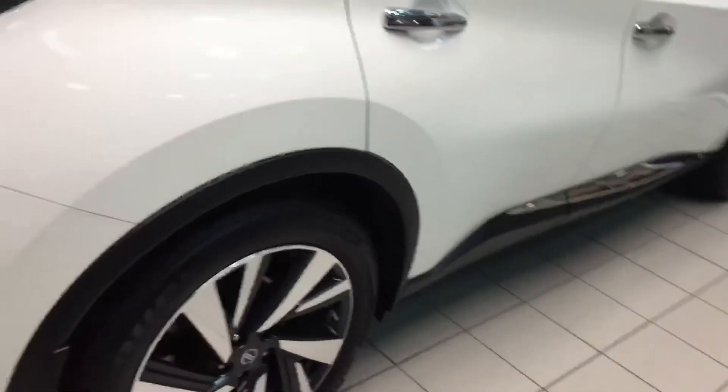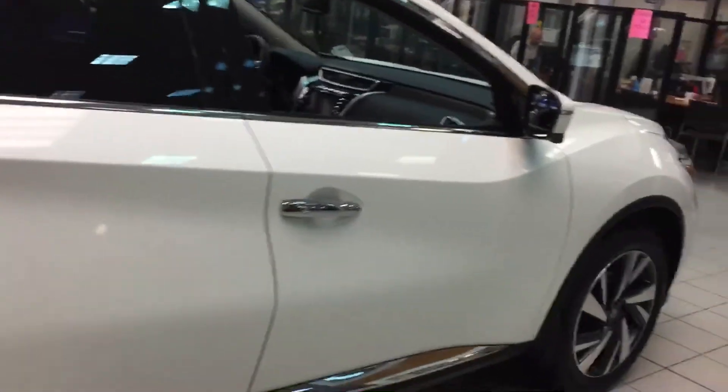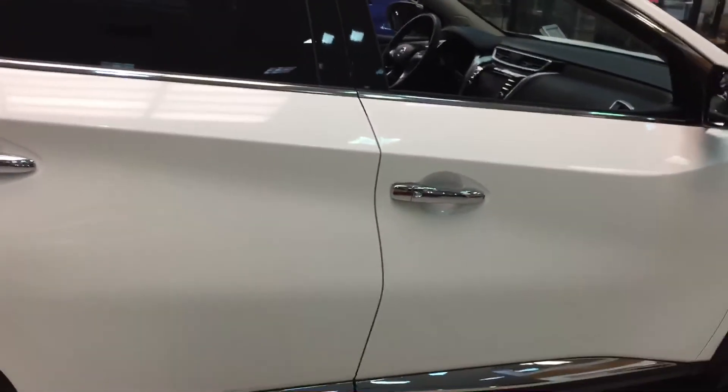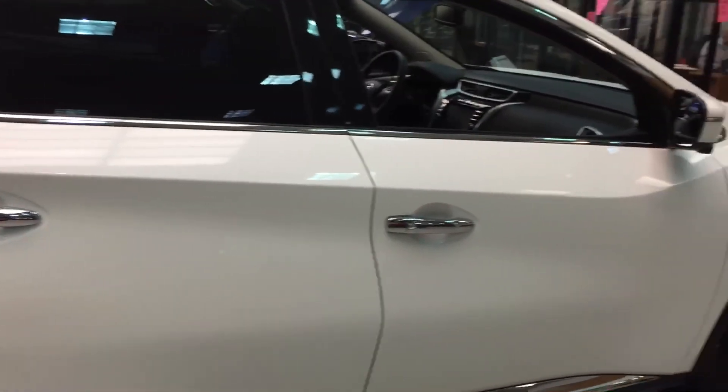The Murano has become one of our top selling vehicles at our dealership. They're fun to drive and a very luxurious vehicle. I'll send this off to you and hopefully we can chat soon. Thank you.